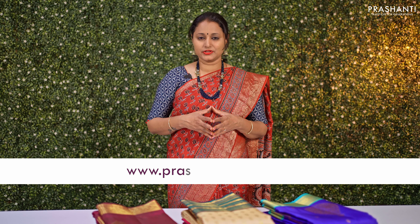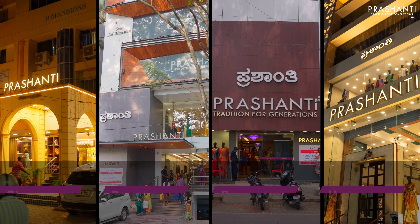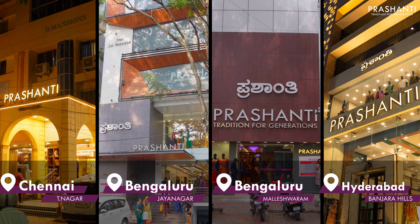I hope you enjoyed watching this video. All the sarees and jewellery showcased today are available on our website — shop online at www.prasanthisarees.com. You can also download our app available on both iOS and Android. With the wedding season on, all our stores in Chennai, Bengaluru and Hyderabad are decked up with a beautiful collection of Kanjivarams. We welcome you to visit our store, and thank you for watching — have an enriching shopping experience at Prasanthi.